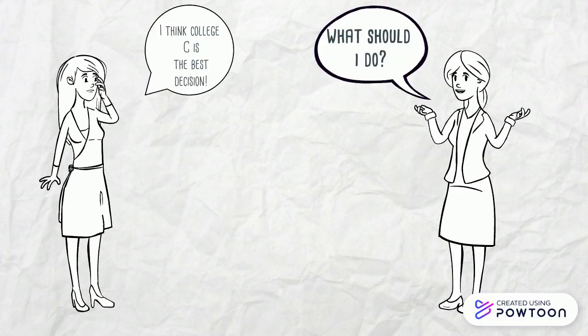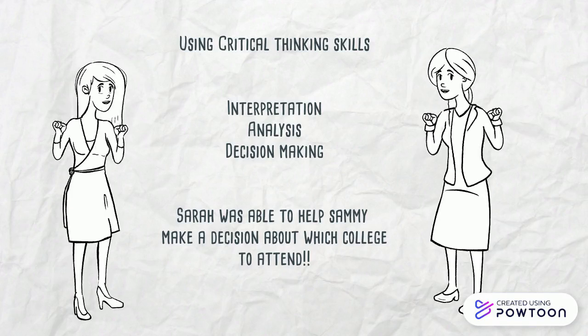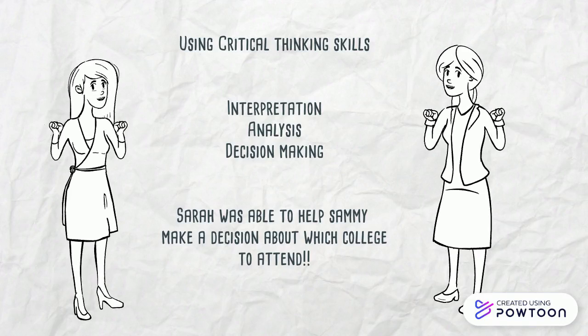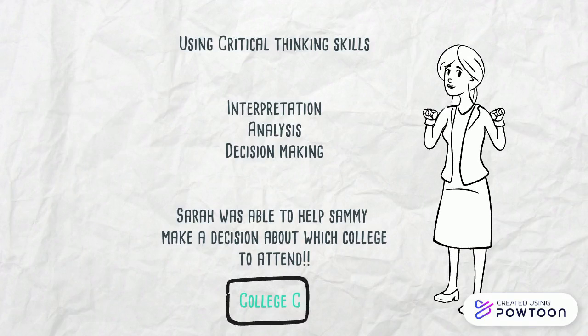What should Sammy do? Using the critical thinking skills of interpretation, analysis, and decision-making, we can determine that College C would be the best school for Sammy to attend.